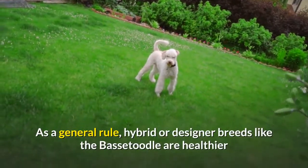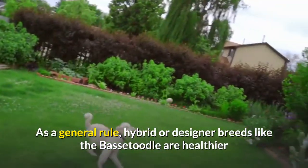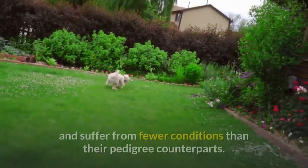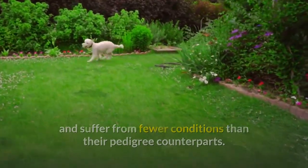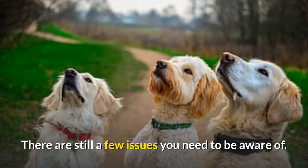Health. As a general rule, hybrid or designer breeds like the Bassetoodle are healthier and suffer from fewer conditions than their pedigree counterparts. There are still a few issues you need to be aware of.